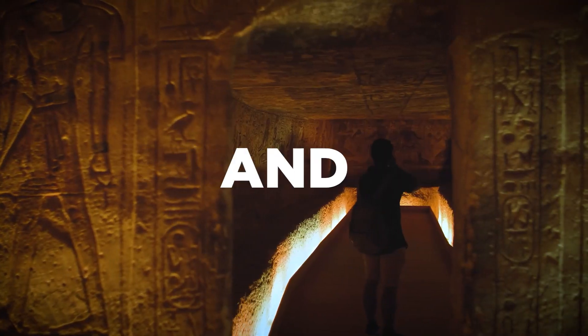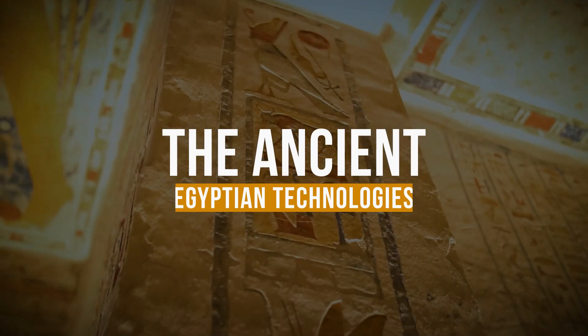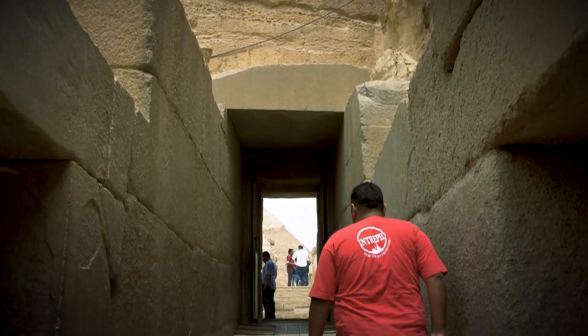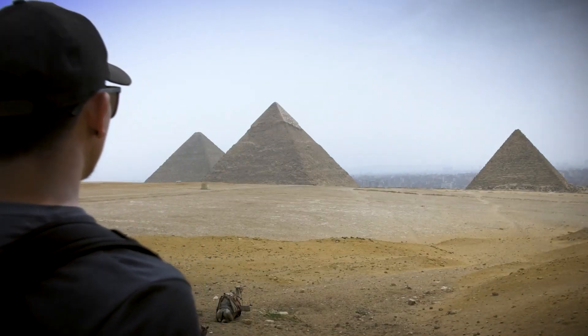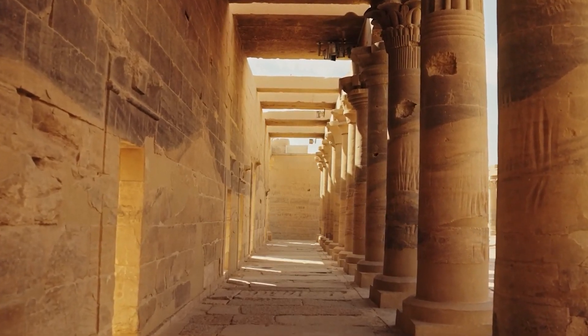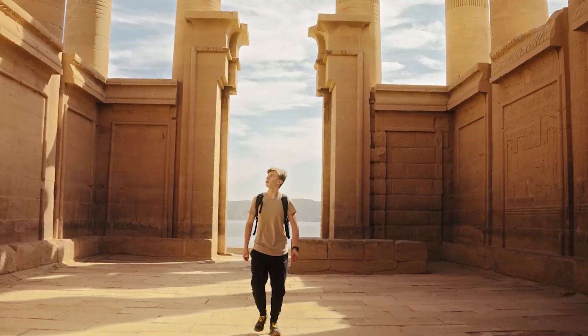Hello everyone and welcome back to the channel. Today we are talking about ancient Egyptian technologies. What type of technologies do you think our ancient Egyptian people used during their time? What are their great inventions that we use today? To answer all these questions, we have prepared a list of ancient Egyptian technologies. So without further delay, let's jump into the video.